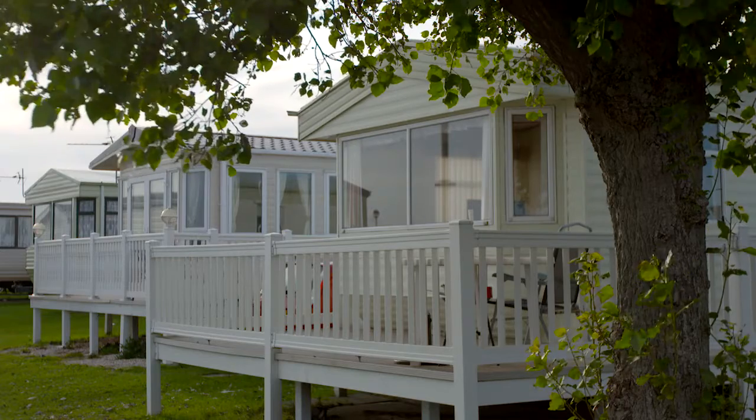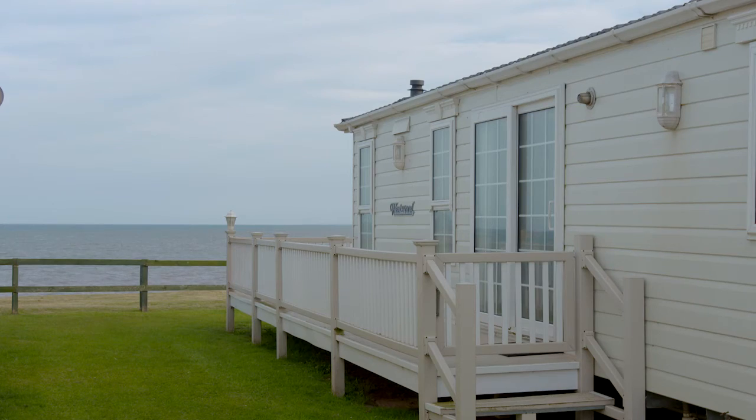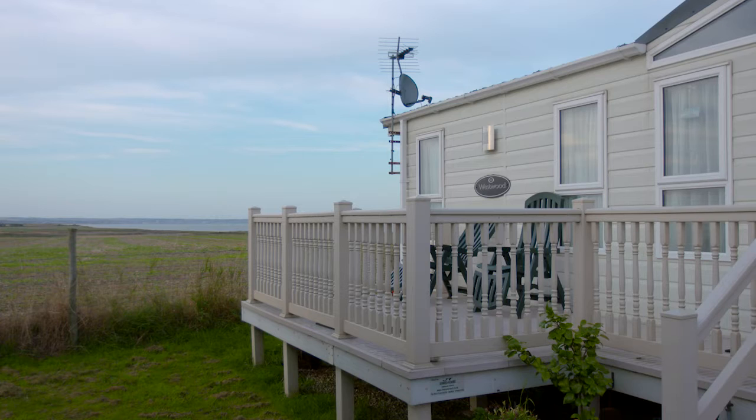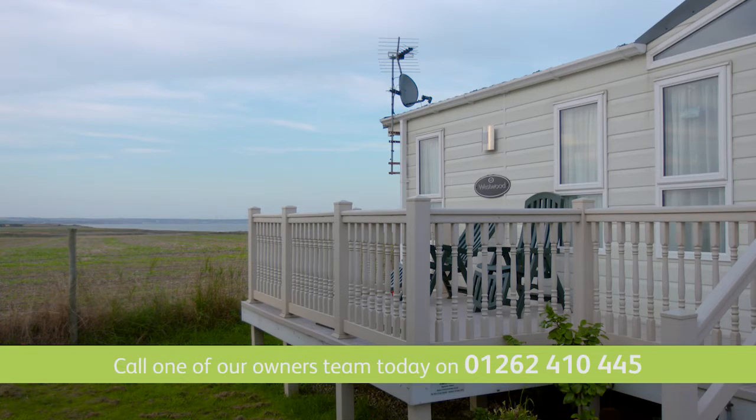Purchasing your holiday home with Park Dean Resorts couldn't be easier, and here at Balmston Beach we have a wide range of holiday homes and pitches available to suit your individual needs and budget.